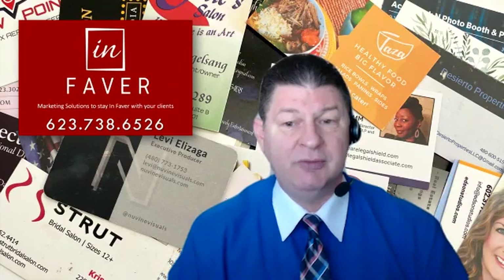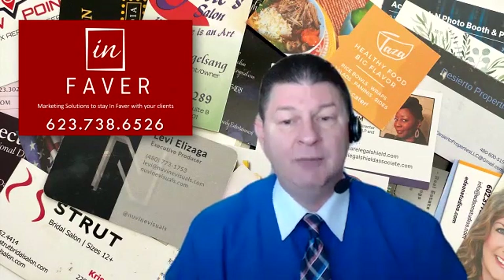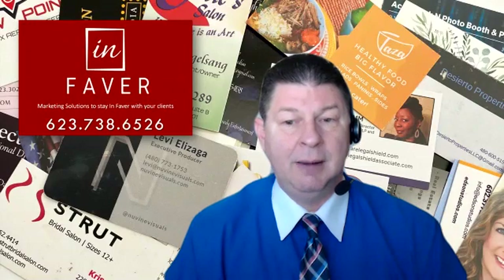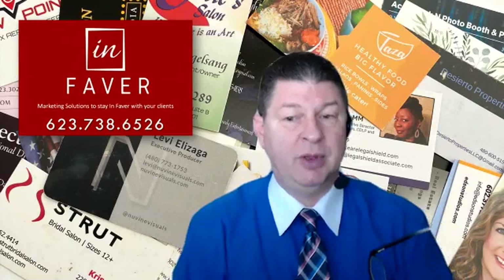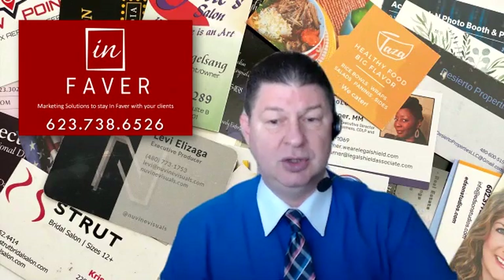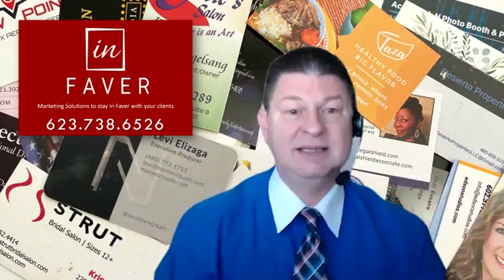Are they in need of your services now that they've moved on to a new business? For all those reasons, it's really important that you have a process that takes that information from the business card and puts it into a system.